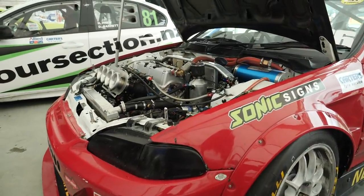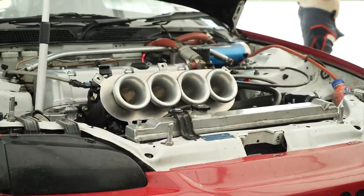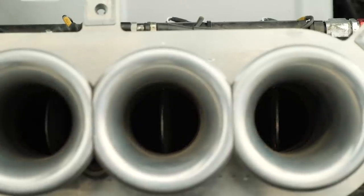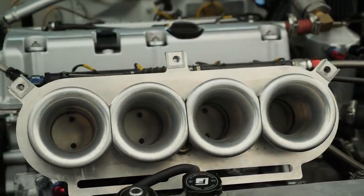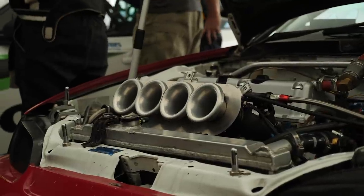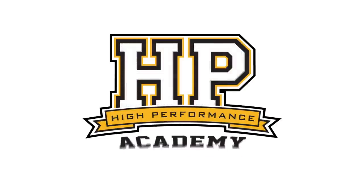Individual throttle bodies have long been a popular tuning modification, particularly for naturally aspirated engines. Compared to a single plenum and throttle body arrangement which we see most common in a production engine, moving to a set of well developed and designed individual throttle bodies does give the potential for some tuning advantages.